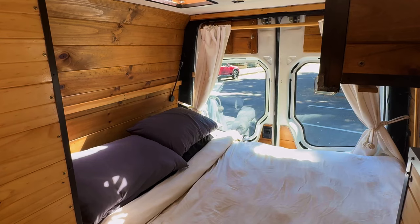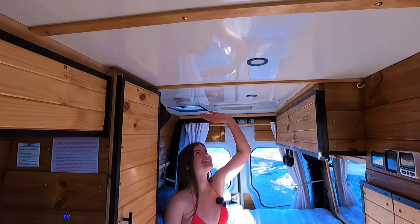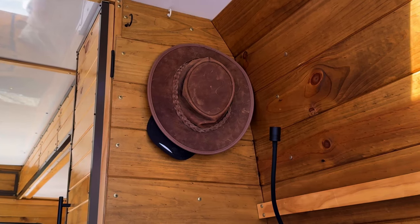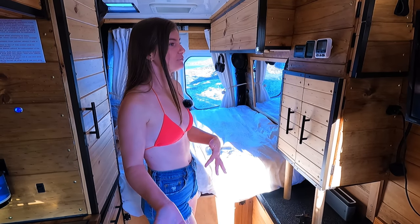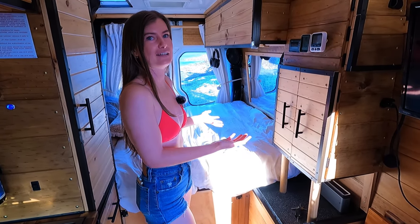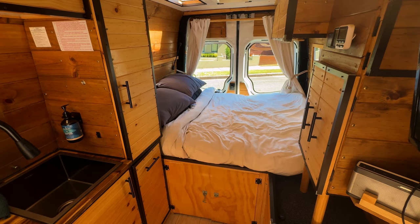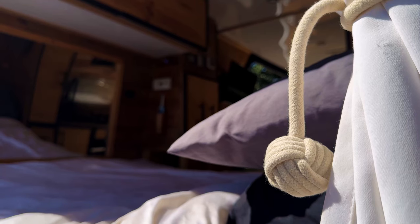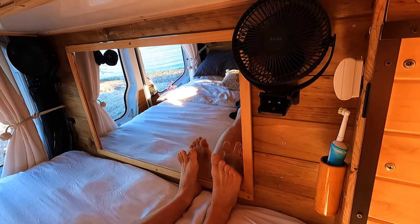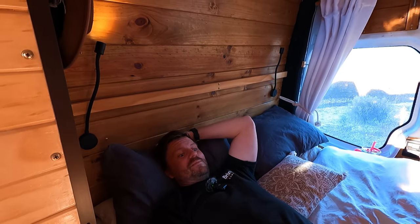This is the bedroom and a lot of thought went into creating it. One consideration was the height between me and the roof. You've probably seen conversions where it's a sofa in the day and a bed at night — we really didn't want that. Who wants to muck around with cushions and make their bed every night? The main thing for us was a fixed bed, and it's actually a normal size double mattress. At 5'10, it does touch my head and my feet.